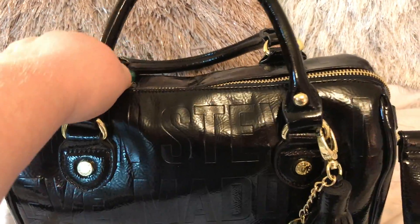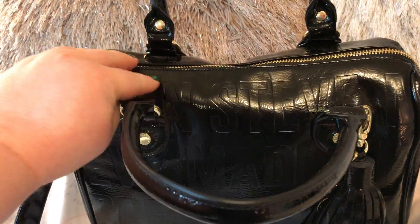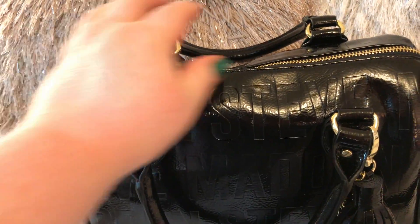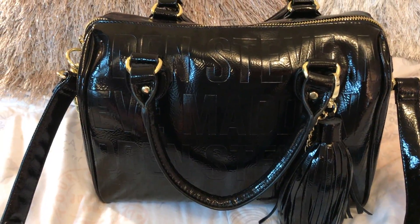I wanted to share this bag with y'all. This is Steve Madden. I also got one of my Christmas trees up and some Christmas decorations this past week that I will do a video on soon.